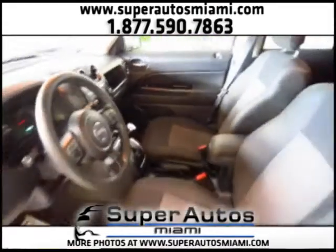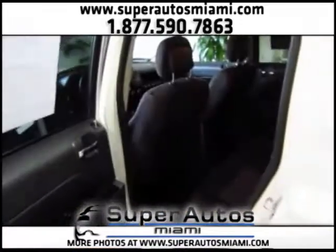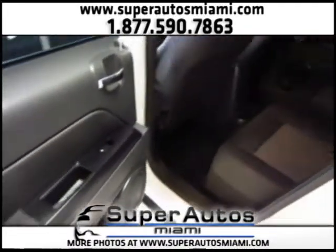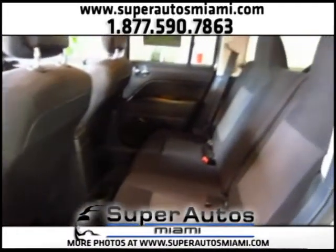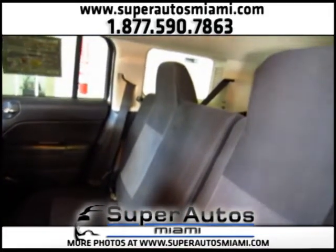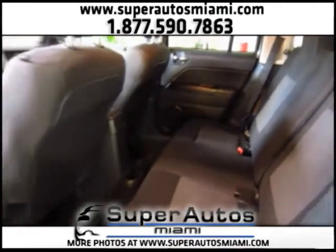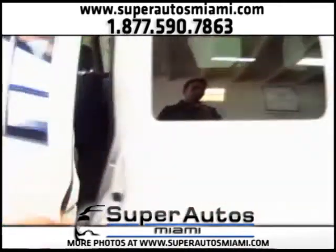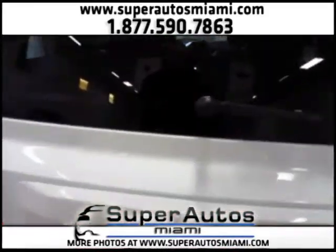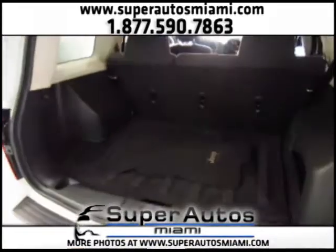This is a 2012 Patriot with only 20,000 miles. Now let's take a look at the back seats. We carefully select all the vehicles in our inventory — we inspect them and we service them. We have its original mats here.